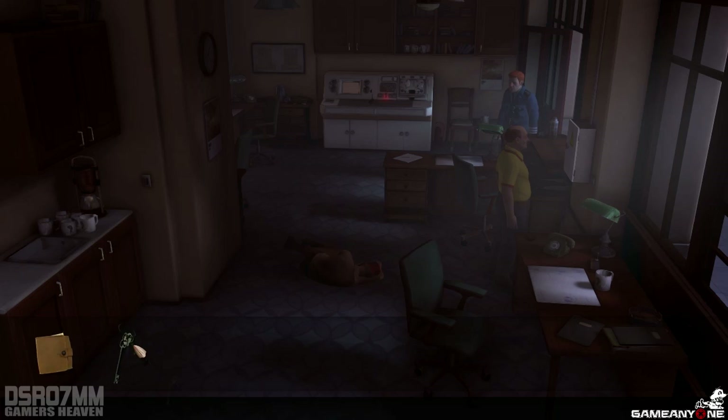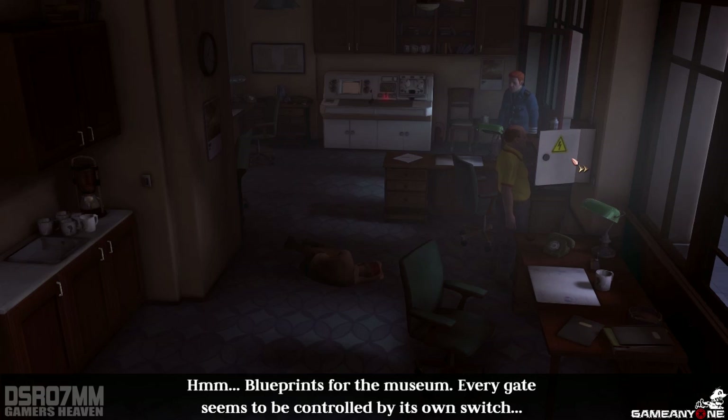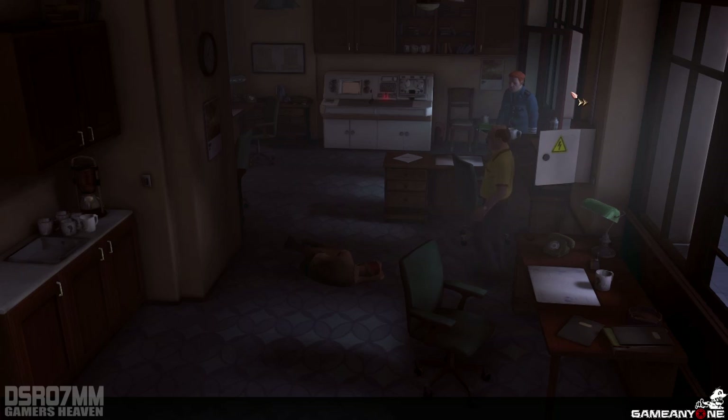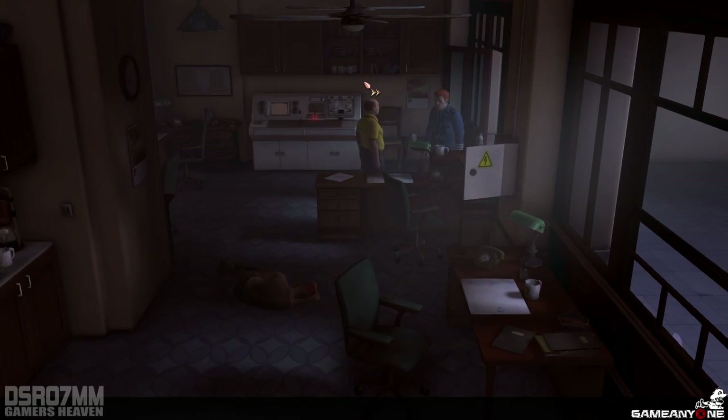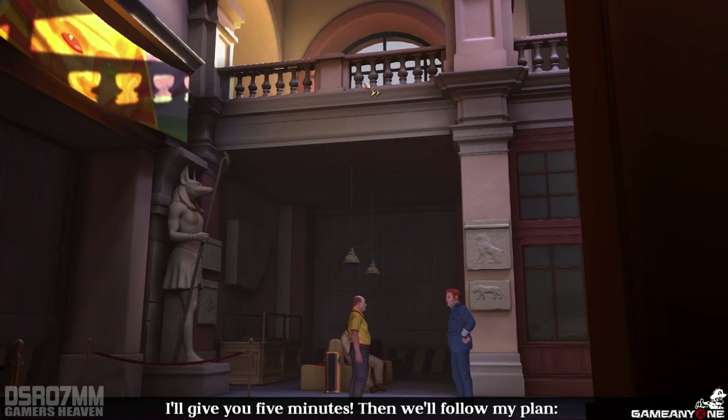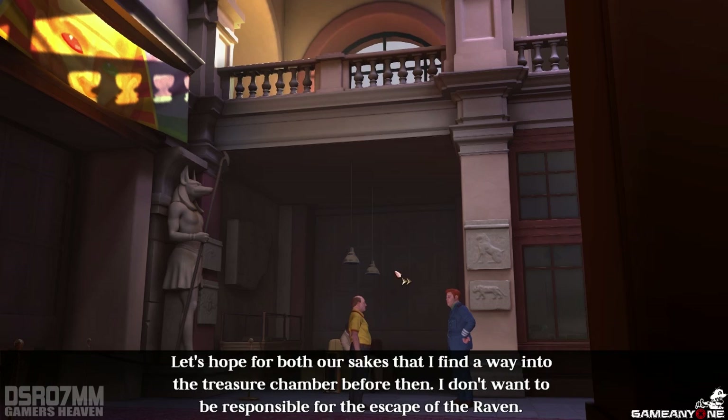Dead. Deep. Dead. Deep. Locked. There — blueprints for the museum. Every gate seems to be controlled by its own switch. This should be the gate for the treasure chamber. That's it! There's nothing more I can do here. Where do you think you're going? I'm searching for a way into the treasure chamber, which is exactly what you should be doing. I'll give you five minutes, then we'll follow my plan — open the main entrance and call for backup. Let's hope for both our sakes that I find a way into the treasure chamber before then. I don't want to be responsible for the escape of the Raven.